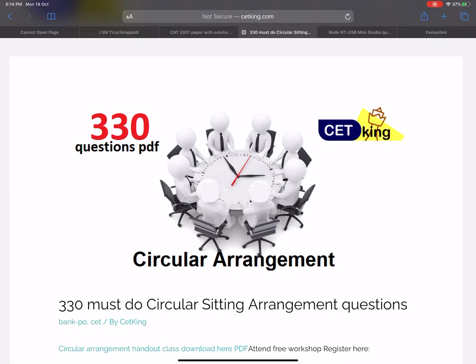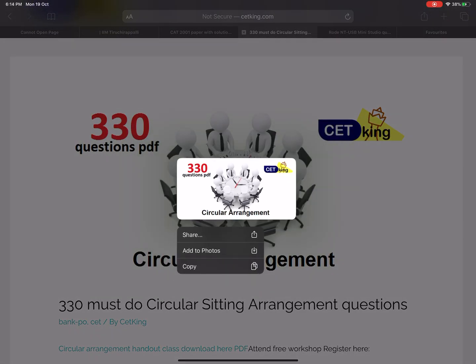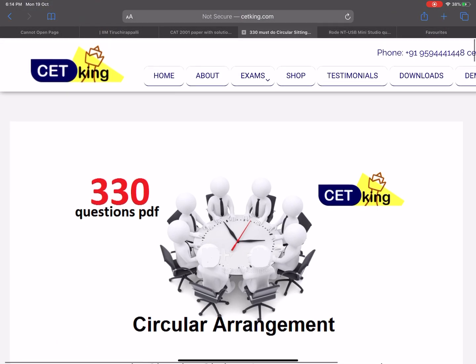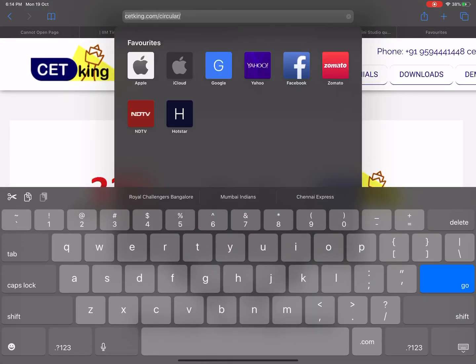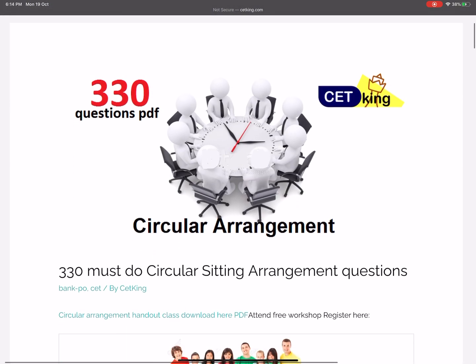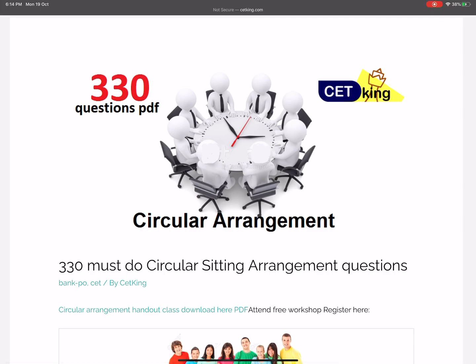Hi guys, at CET King, one of the most important things we do is circular arrangement, because it is one of the most heavily tested areas in CET. Go to cetking.com/circular — there are 330 questions available there that you can download and start solving.